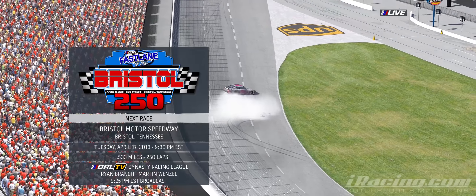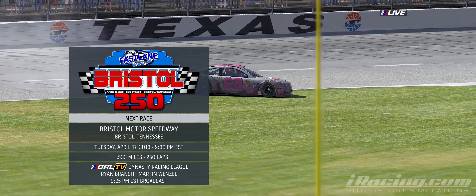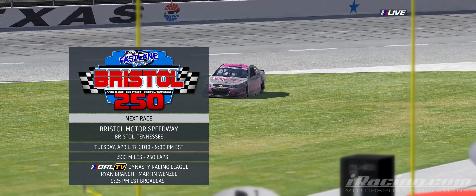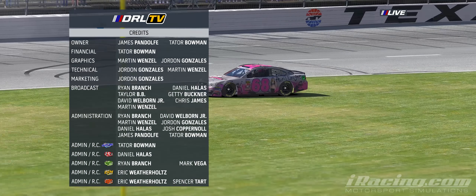Next week the DRL Fastlane Cup Series heads to Bristol Motor Speedway for 250 laps of door-slamming action. Tune in to DRL TV at Dynasty Racing League on YouTube, Tuesday April 17th at 9:25 p.m. Eastern for live coverage.